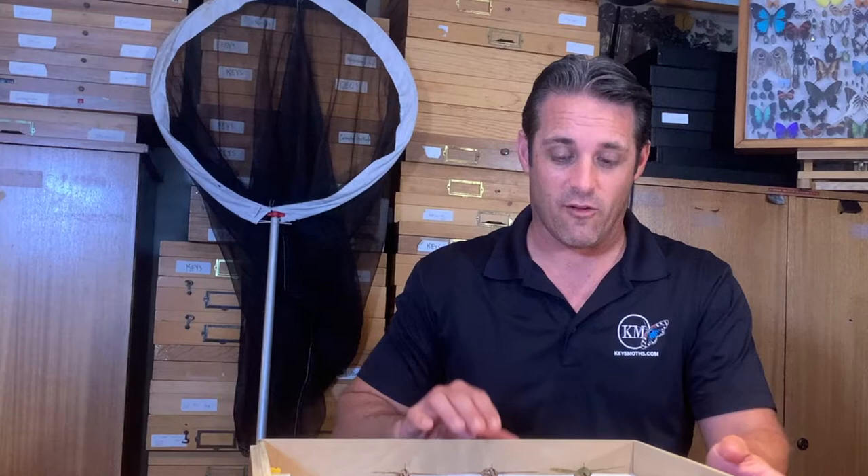Hey Keys Moths fans, this is David Fine, and today we are going through some of the moths of the state of Florida. Typically we're going over the moths of the Florida Keys, and we've been going through the Sphinxidae of the Florida Keys and the genus Eumorpha, which is one of my favorite genera — they've got some of the bigger, more showy Sphinx moths.